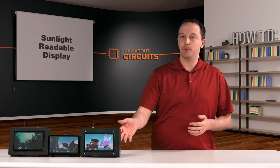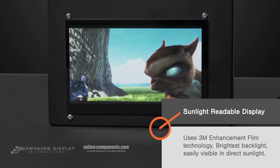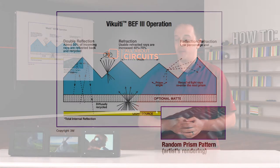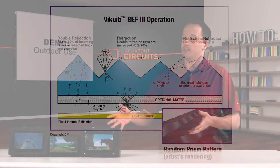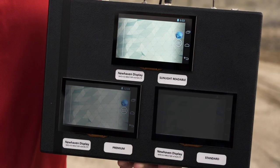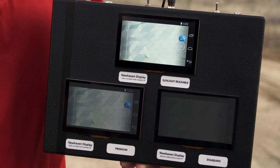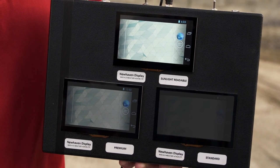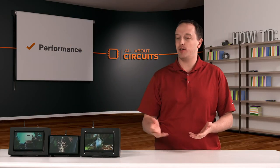That's where the sunlight readable display comes in. It has an even brighter backlight, which helps make it visible in direct sunlight, and it has what's called an enhancement film from 3M, which maximizes the light output from the display. We took these outside, and you can see the sunlight readable display looks just as good outside as it does inside, while the premium is a little more washed out, and the standard — you really can't see anything at all.